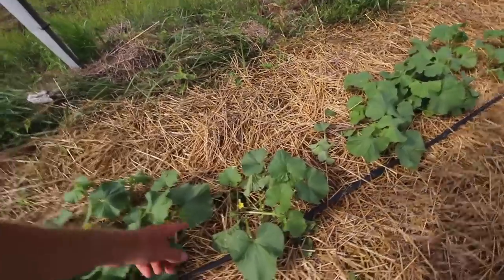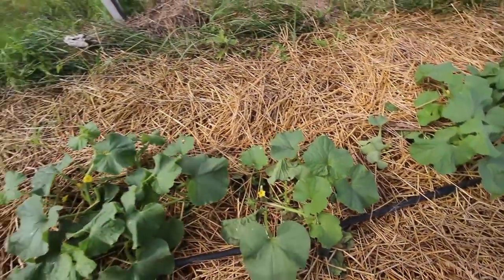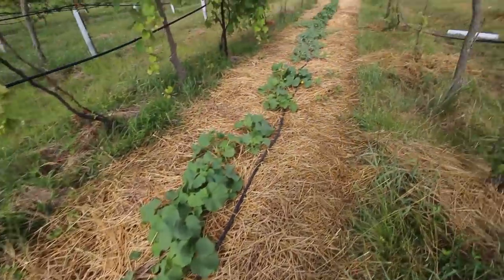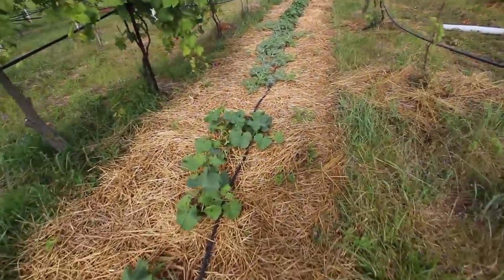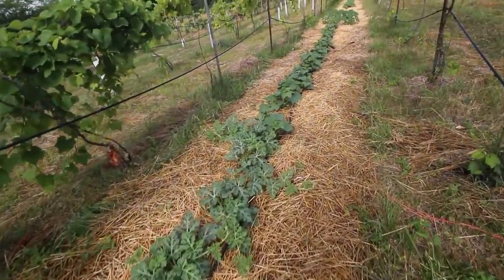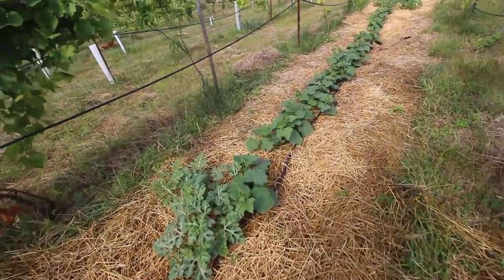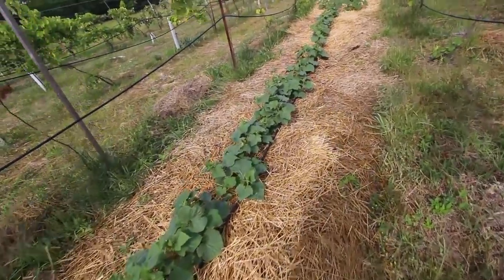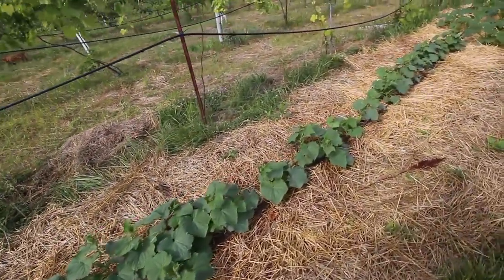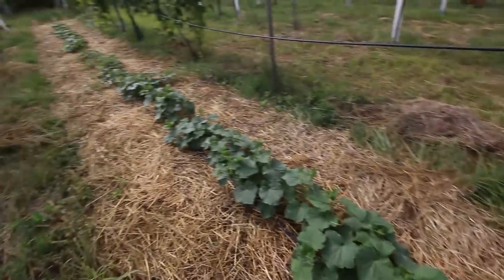These are cucumbers — actually this is melons — getting a little bit of damage, probably from deer I would guess, maybe rabbits. I don't think they love them because they're leaving the leaves right there, but rabbits are the most evil animals that we have, so it's probably rabbits. Those back there were a watermelon.